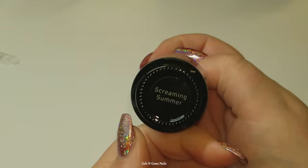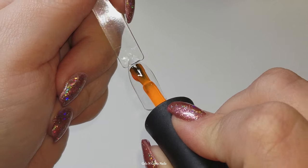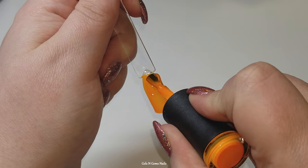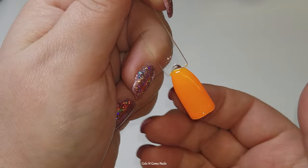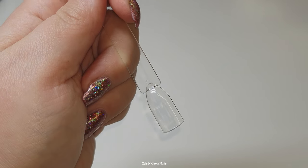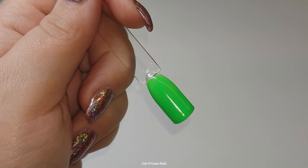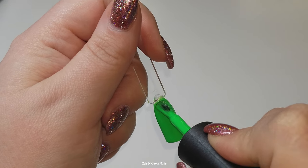Screaming Summer is a bright neon orange — the camera definitely can't pick up how bright this one is. I would say this one needs underwear: if you put a white base coat down it's really going to pop a lot more. It's not quite a jelly polish but almost that consistency, a little sheer, so white underwear under that one. Then there's also a bright neon green — a lot more opaque than the orange so it doesn't really need the underwear, though a white base could help it pop a bit more.